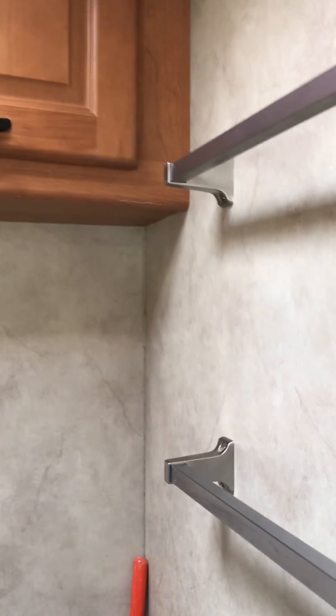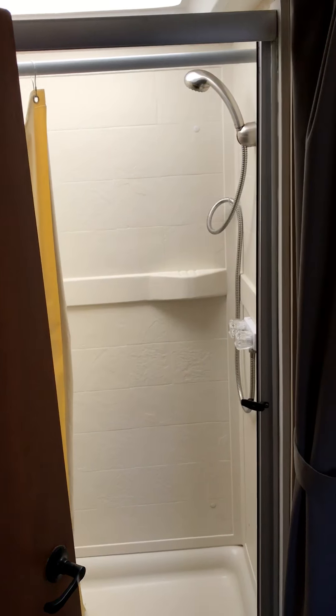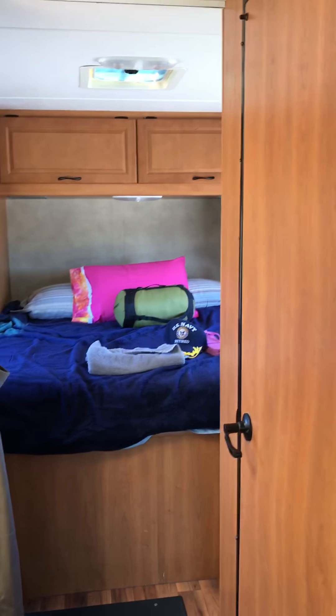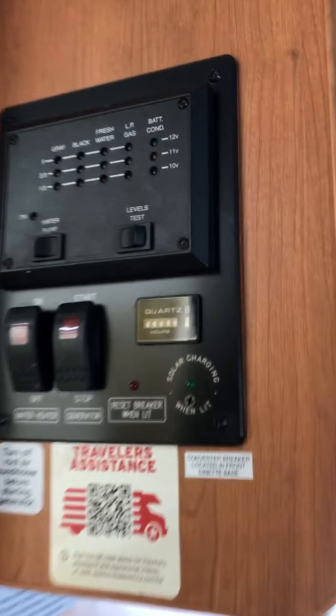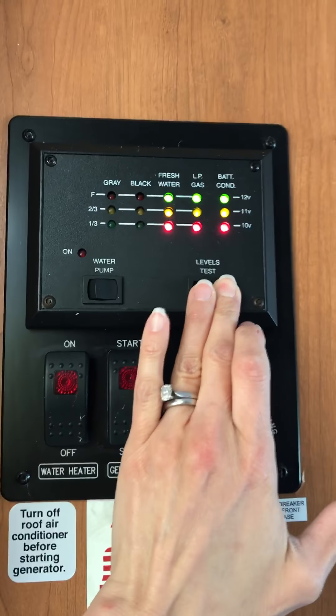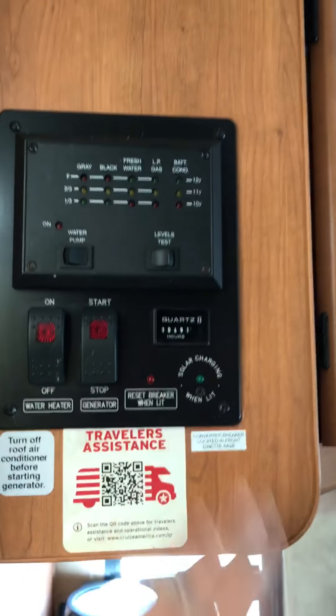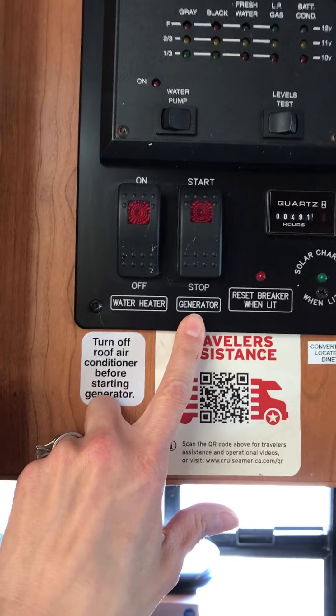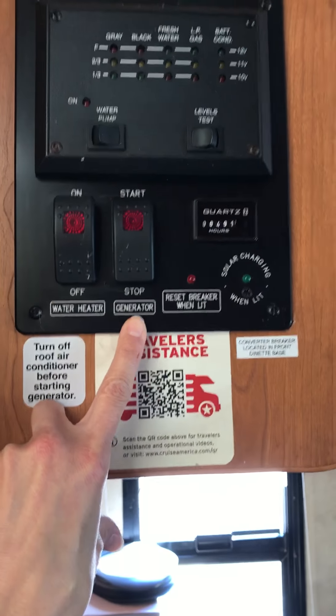One of the fans isn't all the way shut, so let me fix that — there we go, that's better. The bedroom also has a curtain for privacy if you need it. Here's the control panel — apparently it charges while we're driving, so you can see we're pretty green on everything: water, gas, and battery. You turn the water heater on 20 minutes in advance to get hot water. This is for the generator, which we hope not to have to use because they charge you by the hour.